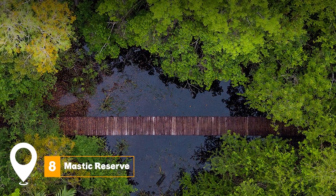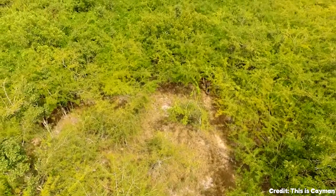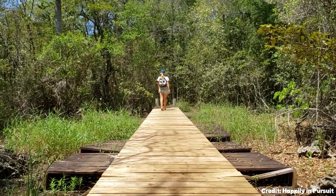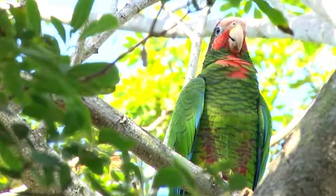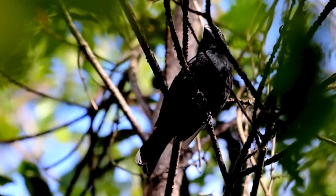At number eight, we have Mastic Reserve. The Mastic Reserve is a preservation project by the National Trust for the Cayman Islands. This is the largest area of unspoiled old-growth dry forest left on the island, featuring an array of plants and animals native to the Cayman Islands.